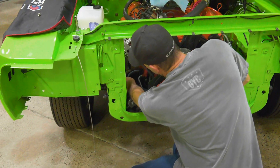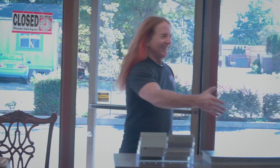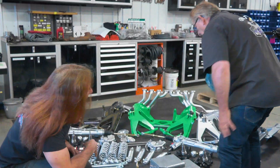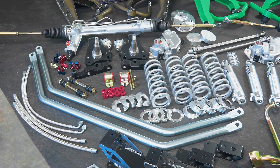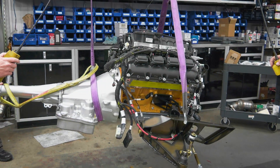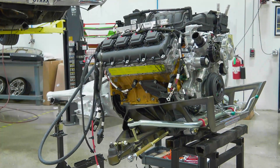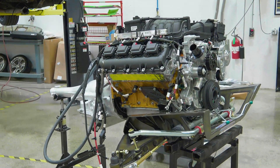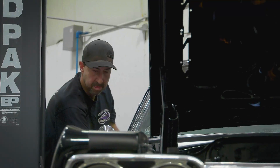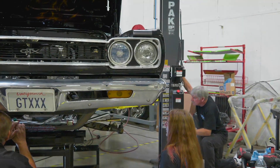Our tribute Superbird gets its drivetrain removed in preparation for the epic plug-and-play Hellcat. Ron Jenkins arrives with a plethora of accessories to not only make our Superbird a Hellbird, but to breathe new life into Chris Jacobs' 1968 GTX, getting equipped with its own 392 Hemi Crate engine. With less than a month away, the only question is — will they make it in time?